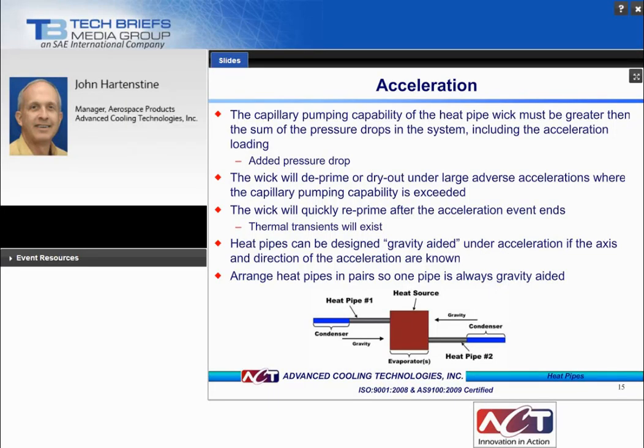Regarding acceleration: the question is whether a heat pipe will operate under adverse accelerations, typical of military avionics applications. Acceleration adds a pressure drop term to the governing equation, resulting in decreased performance depending on orientation. Under adverse accelerations, the wick will deprime and dry out, but will quickly reprime after the acceleration event ends. Transient modeling is needed over the event duration to ensure sufficient system thermal mass to cool electronics. We design for the worst-case scenario, though if orientation is known, pipes can be designed to be gravity-aided or arranged in pairs so one pipe is always gravity-aided.